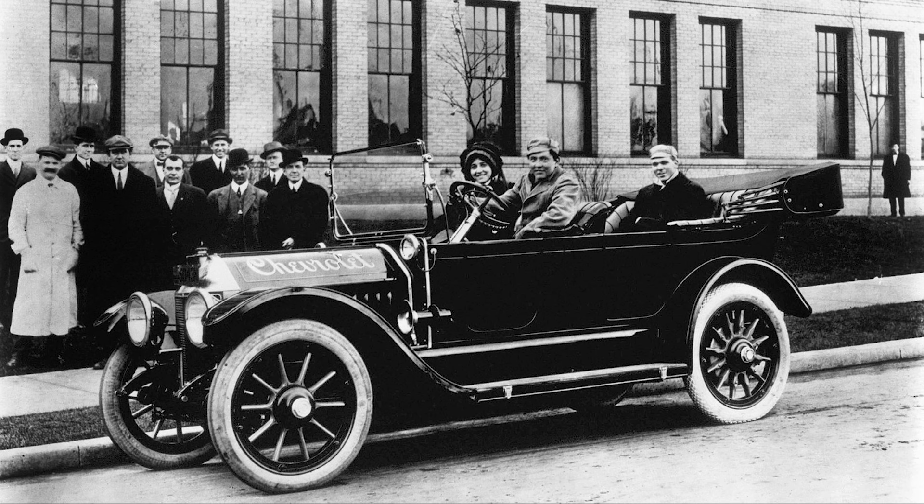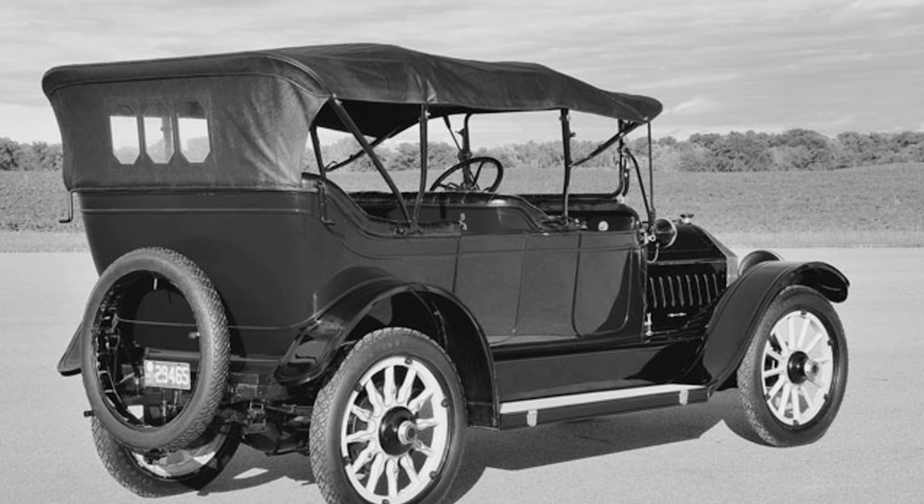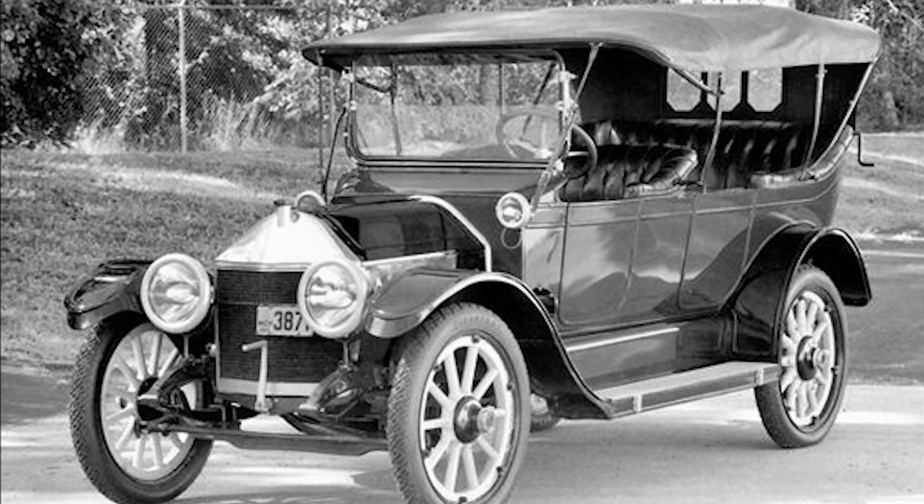The Chevrolet Series C Classic 6 is more than just a car — it is a symbol of ambition, innovation, and the beginning of a legacy that would shape the automotive industry for decades to come. Its advanced engineering, luxurious features, and historical significance make it a fascinating chapter in the story of Chevrolet. Today, the Classic 6 is a prized collector's item, celebrated by automotive enthusiasts for its historical importance and its role in the evolution of one of the world's most iconic car brands. The story of the Classic 6 is a testament to the vision and determination of its founders, and it remains a cherished piece of automotive history.